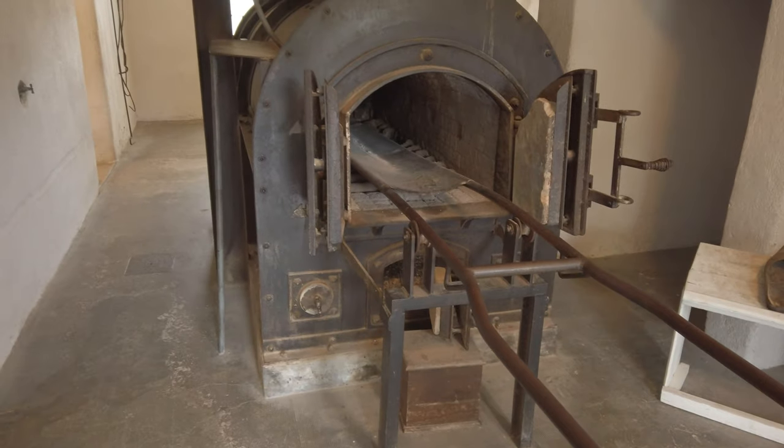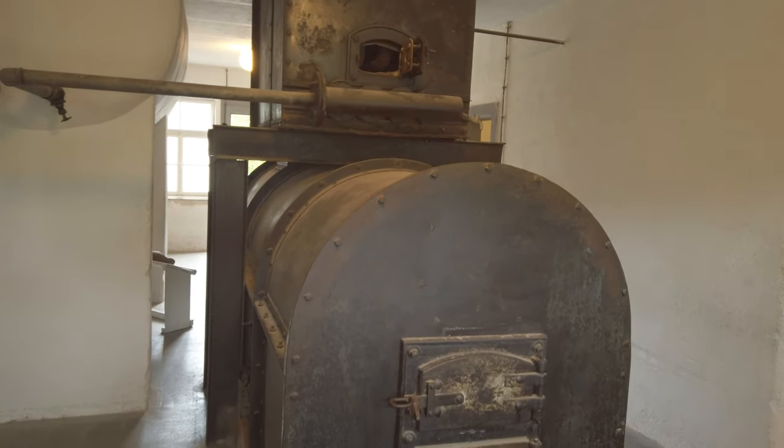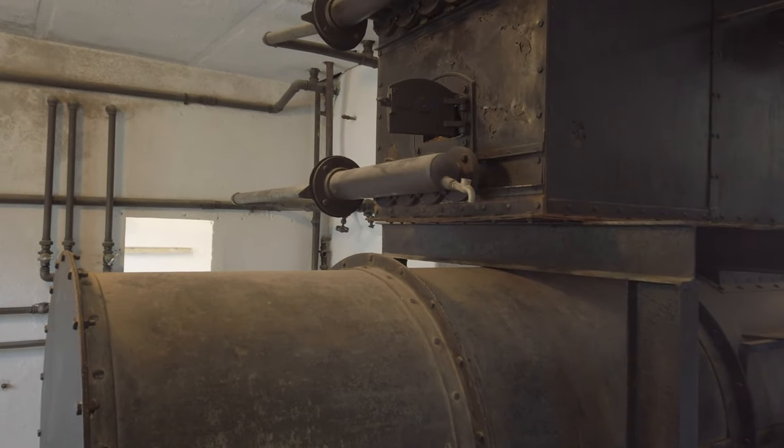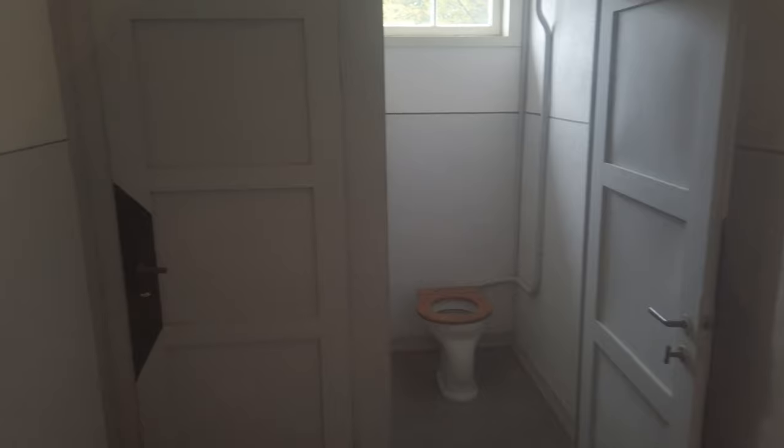This human oven here, used to cremate the bodies, was also used to heat the entire building. As you can see, there are pipes coming out from the top, and it's quite sickening to think how efficient they were trying to be back then.